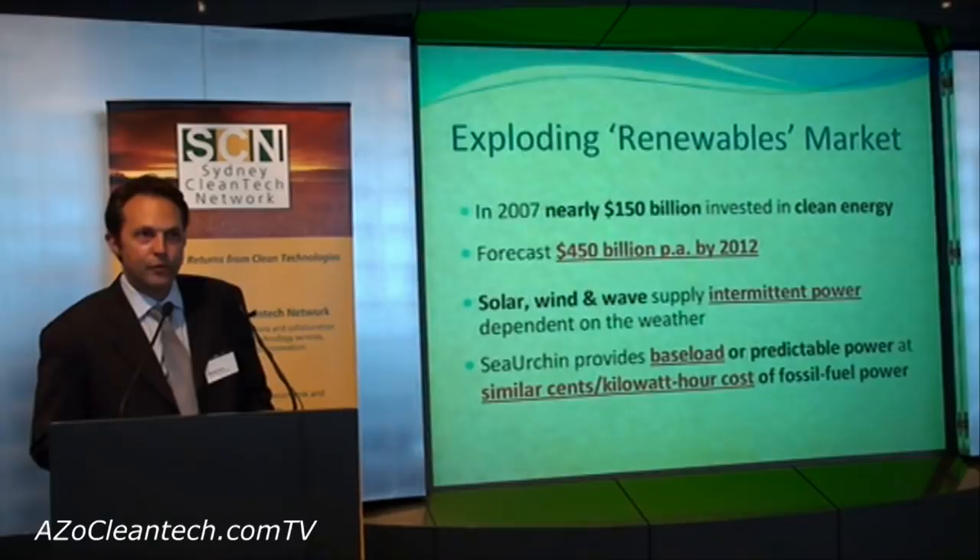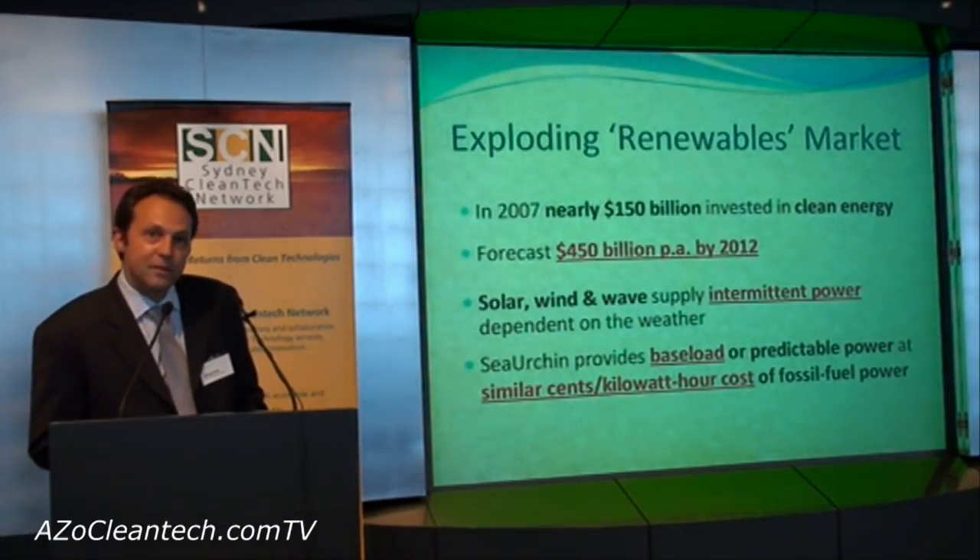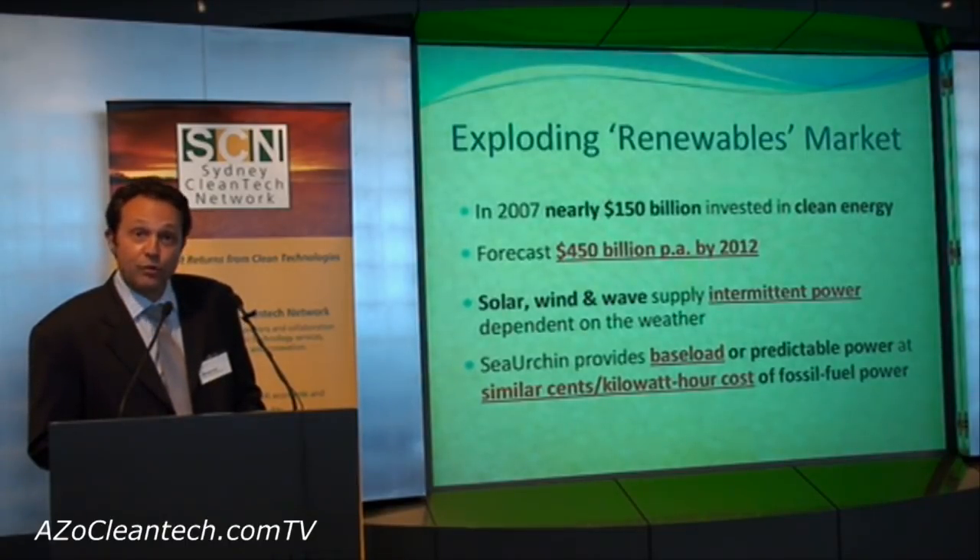The market for renewables is huge. 2007 broke all records with nearly $150 billion spent, and that figure is forecast to reach more than $450 billion in 2012.